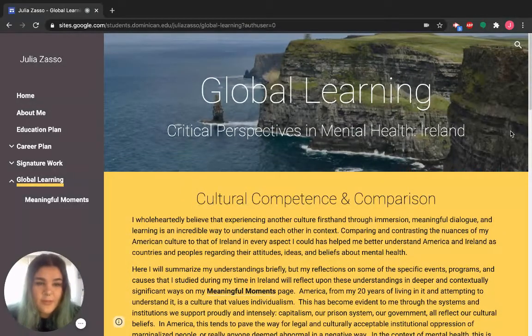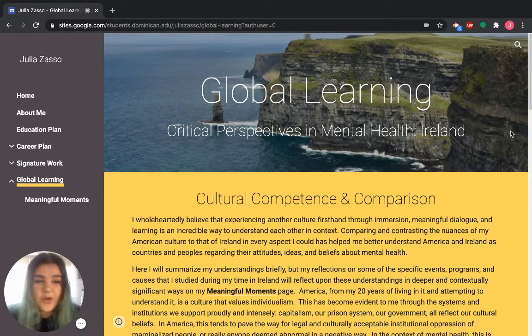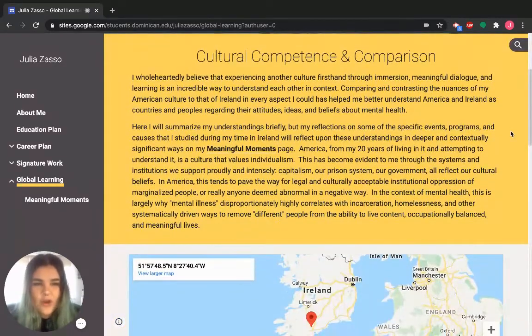Lastly, we have the global learning page, which is a page I created when I studied abroad in Ireland in the summer of 2019. I took a two-week course and it was so cool and so overwhelming with knowledge — we were going to a bunch of different places and meeting different people every single day. I wanted to make sure I could retain all that information and apply it beyond just those two weeks, so I used my digital portfolio as a way to keep a digital journal of what I was doing and what I was learning. I have an overarching message of what I learned up at the top.